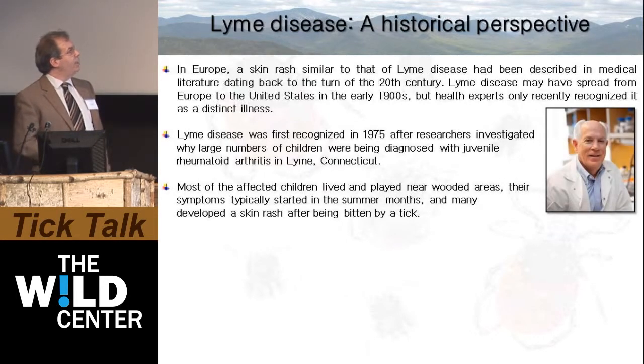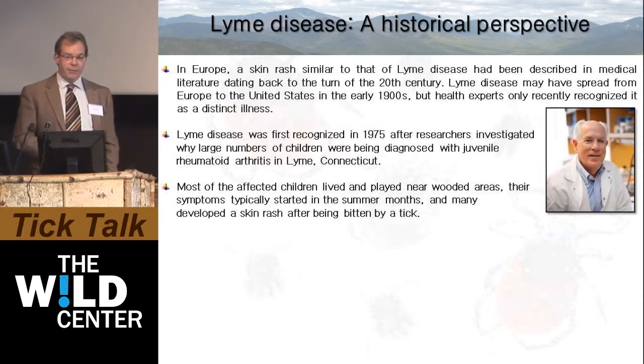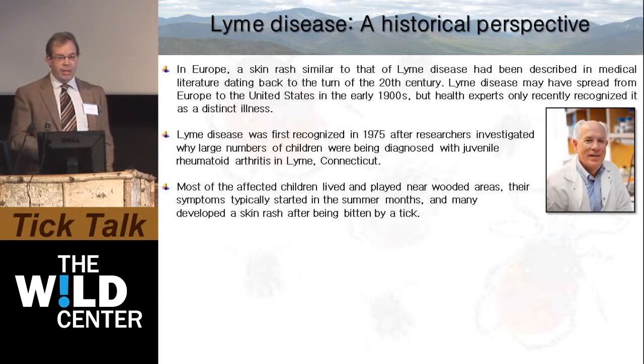It was first recognized in 1975 as an infectious entity. The driving force behind identifying Lyme disease in the United States was through the efforts of a mother of one of the large numbers of children in Lyme, Connecticut, reaching out to Alan Steer, who at the time was at Yale University. What they recognized is that most of the affected children originally diagnosed with juvenile rheumatoid arthritis or oligoarthritis lived and played near wooded areas, and their symptoms typically started in summer months, with many developing a skin rash after being bitten by a tick.